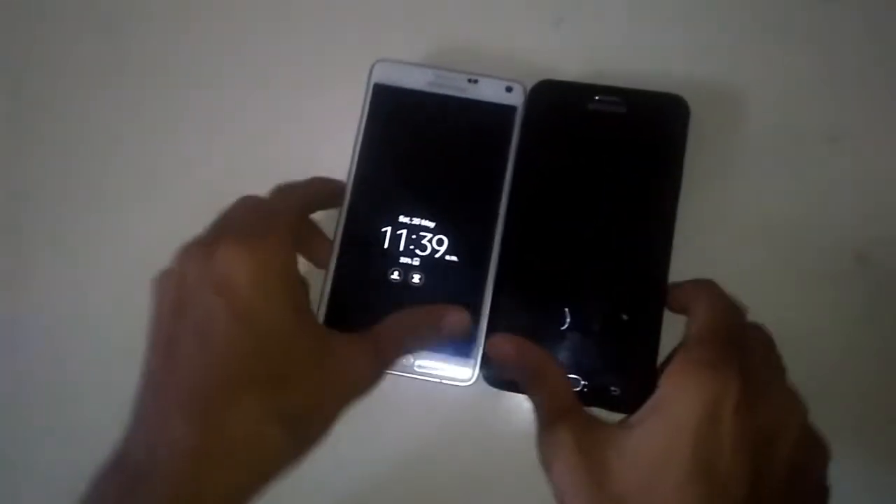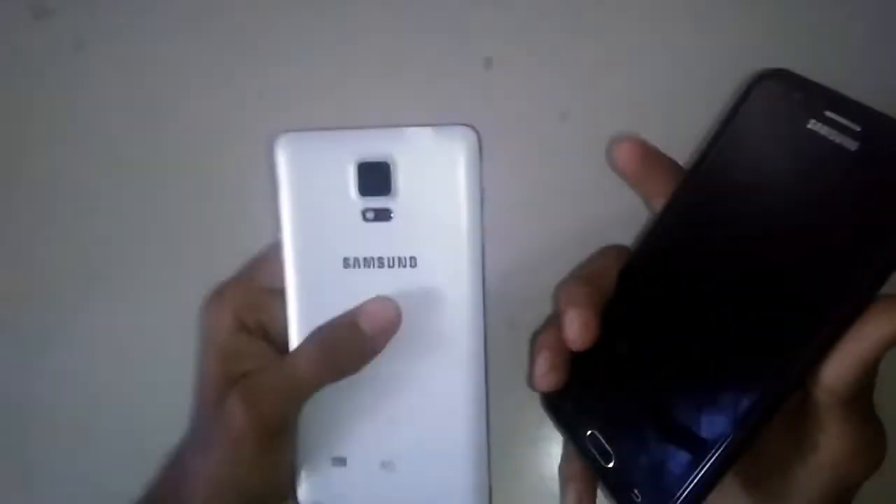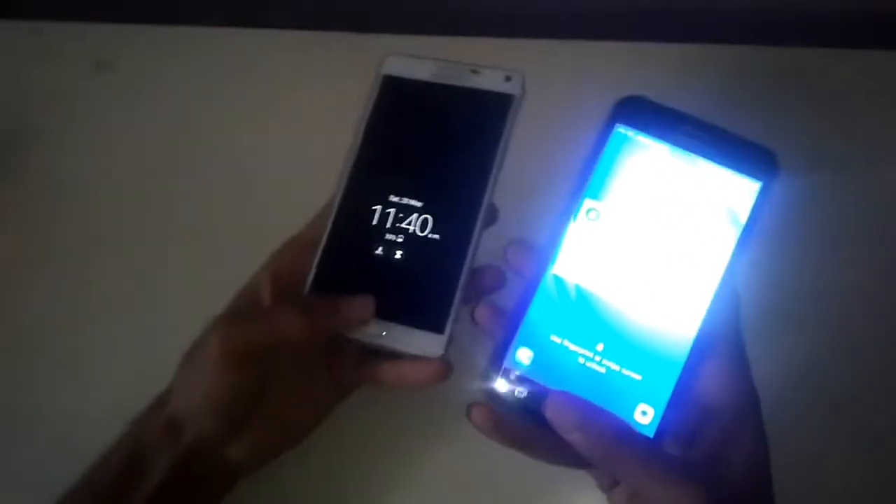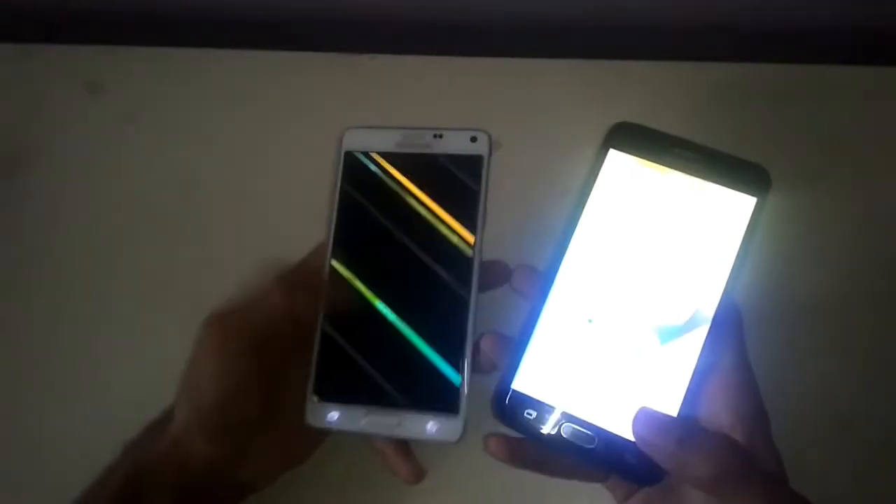Hey guys, in this video I'm going to do a speed test comparison between Samsung Galaxy Note 4 and J7 2017 model — J7 Prime, 32GB variant with 3GB RAM. So let's unlock both phones.